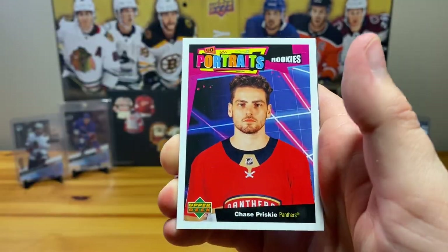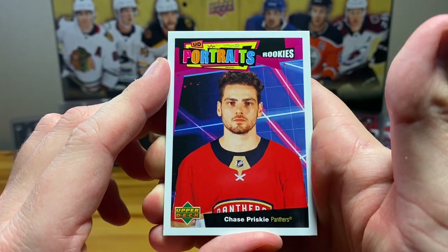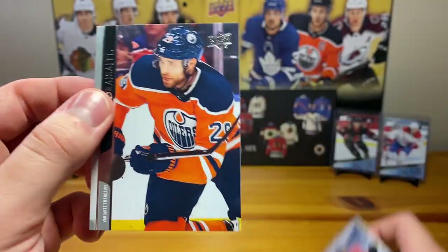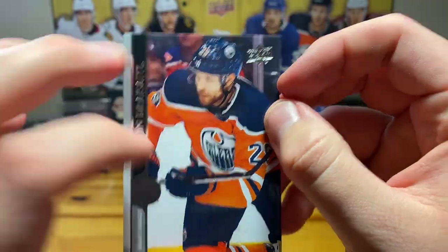Okay, portraits rookies — Chase Prisky. Oh, and our French variation — Leon Draisaitl! Okay, not a bad one to get for the French variation, all righty.